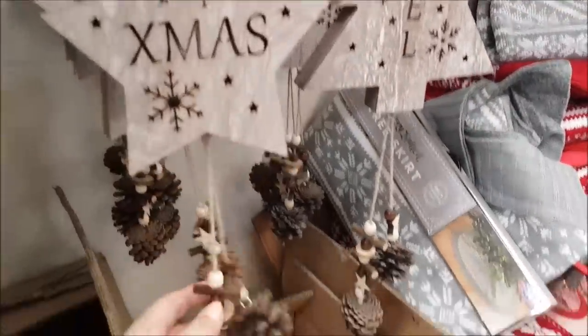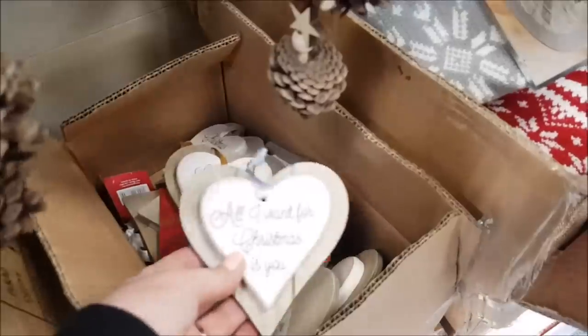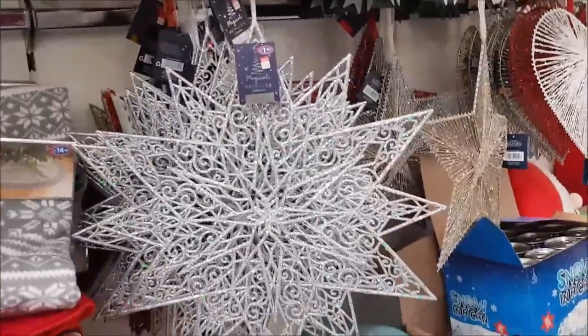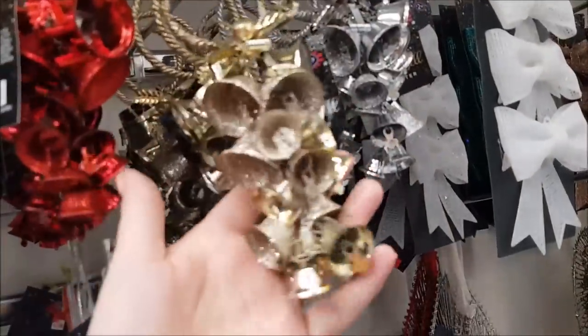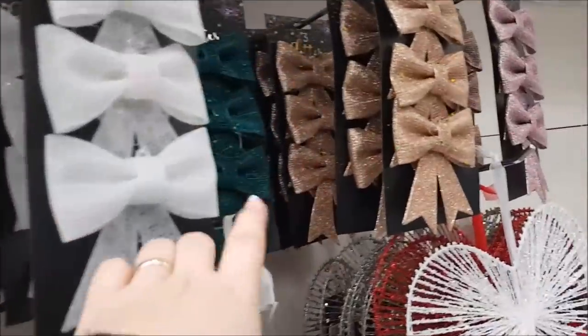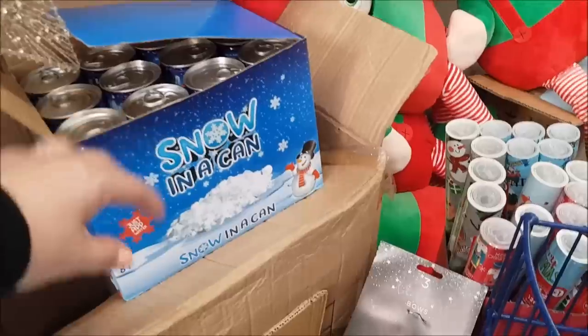We had things like this last year — it says 'Christmas Kisses', 'All I Want for Christmas is You'. So they've started putting all these bits and pieces out. There's a tree skirt, so that goes around the bottom of your tree if you want to hide the base. These are the cutlery holders — had something similar to that last year. Some nice bells — they'd be really nice on maybe a floral or a wreath arrangement at the bottom. There are some bows, we used those last year. Snow in a can if you want to do like a real snowy scene.